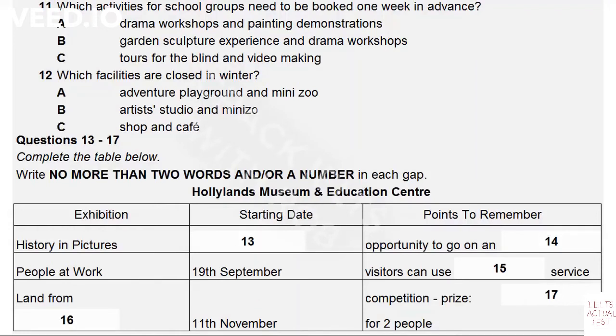Another activity where you need to think ahead is the garden sculpture experience, but that's a question of the weather, which of course we can't control. Speaking of weather, we run a reduced range of facilities in the winter months. While the cafe and the shop provide welcome shelter from the cold and rain, our artist-in-residence scheme isn't run in the winter, so the studio is closed then. And the animals in the mini-zoo are kept indoors for warmth during the cold months, so that doesn't operate either.